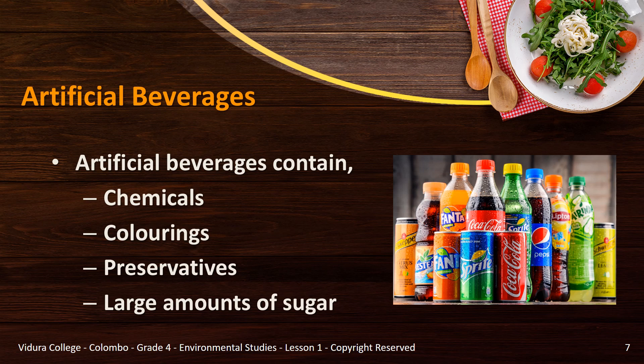These artificial beverages contain chemicals identical to the actual taste of fruits, colorings, food attractants, preservatives to protect the freshness of the drinks for a long time, and a large amount of sugar which causes diseases.